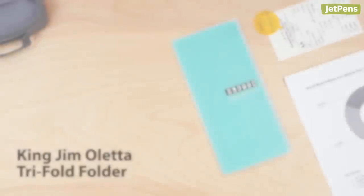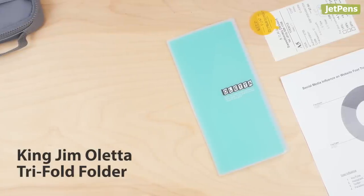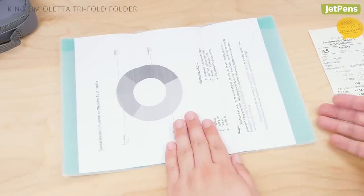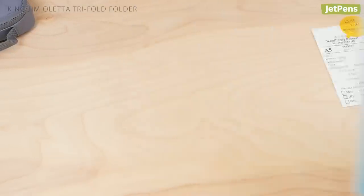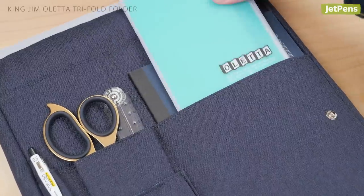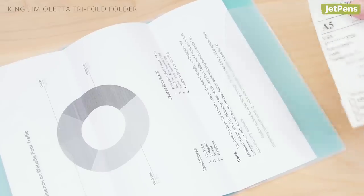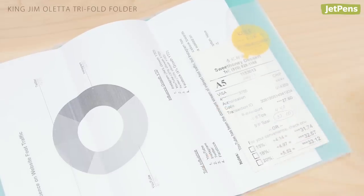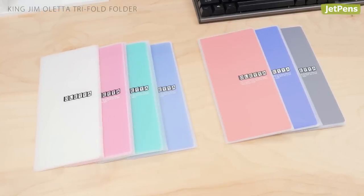The King Jim Oletta Tri-Fold Folder combines convenience and functionality. At first glance, it looks like a regular folder for storing documents, but it quickly becomes a protective case that slides easily into a bag or pocket. Lightweight and sturdy, the folder comfortably holds 10 A4 sheets or smaller sheets like receipts or notes. It comes in a variety of eye-catching colors.